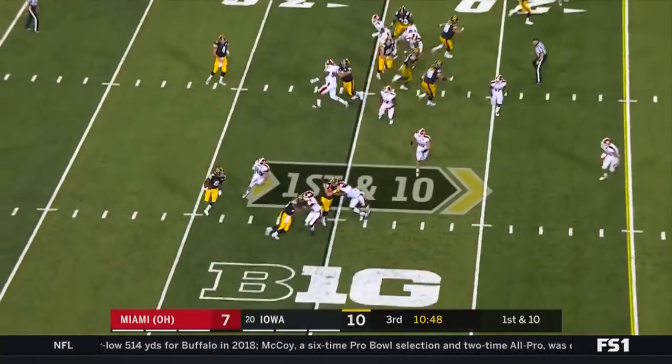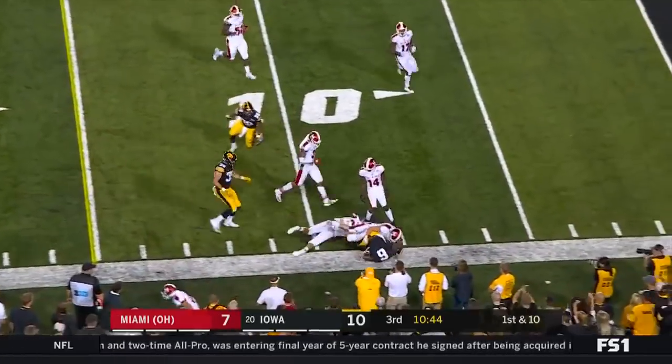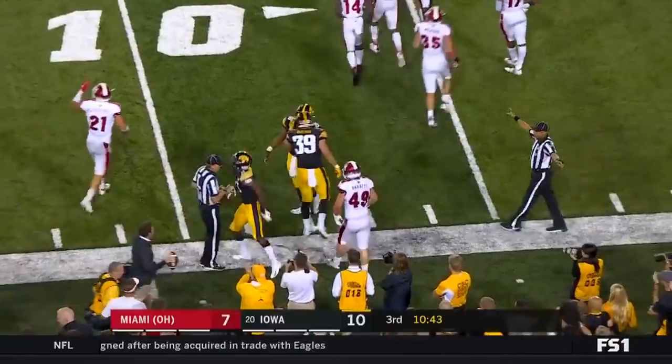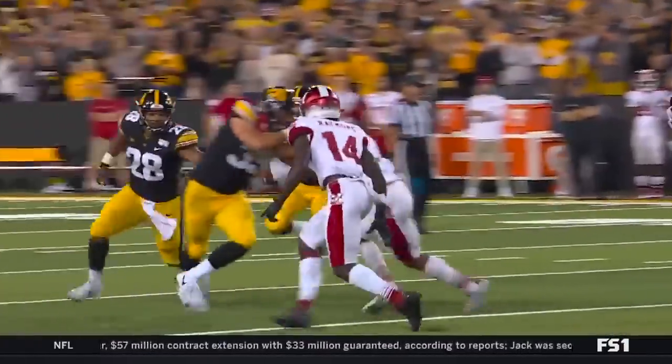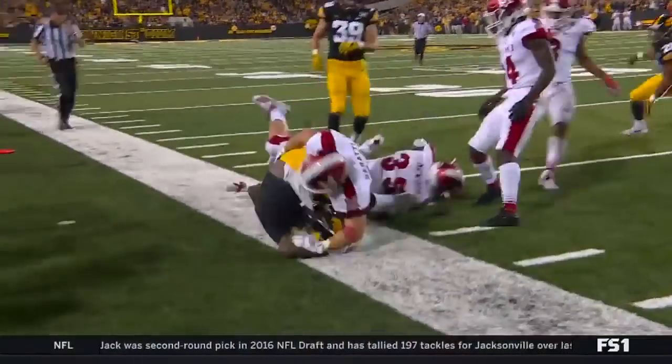Marcet in motion — jet sweep with Marcet around the right side. Cuts back and knocked out of bounds at the 10-yard line. Smith-Marcet does a nice job finding the extra yardage with that little cut right there.